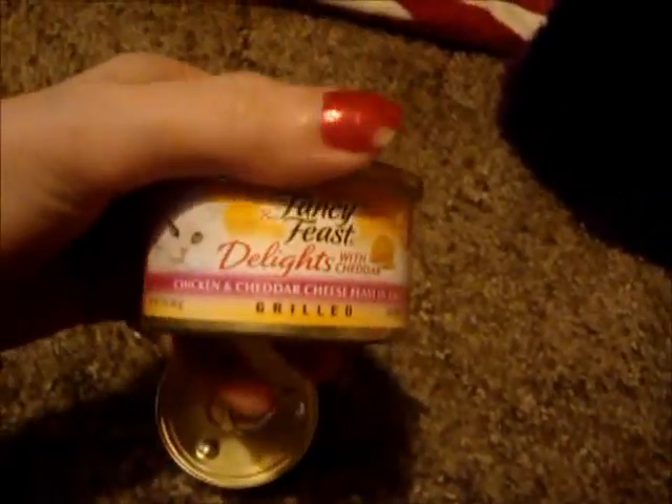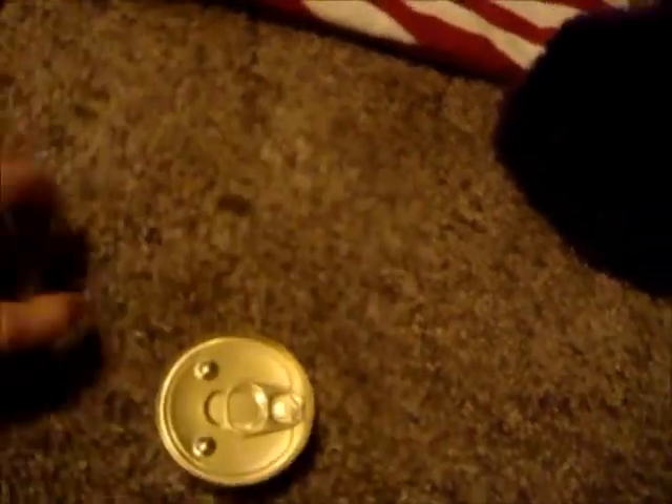And my cat got some cat treats, this little mouse cat toy, and two cans of cat food — this one and this one.